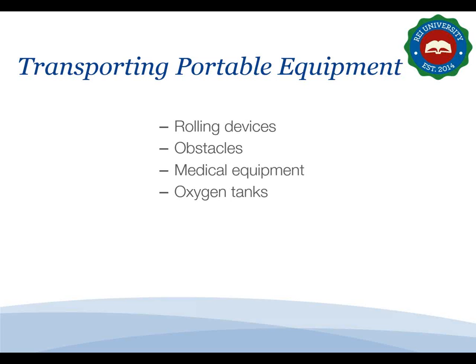When transporting medical equipment such as patient-inserted IV or medication poles, attach the equipment to the wheelchair or gurney, or get a co-worker to help you move them. This avoids the awkward stretching and reaching involved in pushing a wheelchair or gurney with one hand and freestanding equipment with the other. When handling oxygen tanks, use small cylinders with handles whenever possible to reduce weight and allow easier gripping, and be sure to secure oxygen tanks to the transport device.